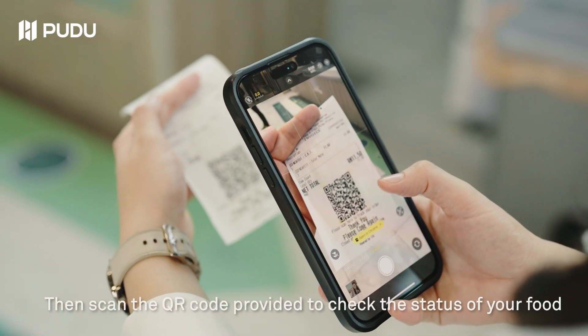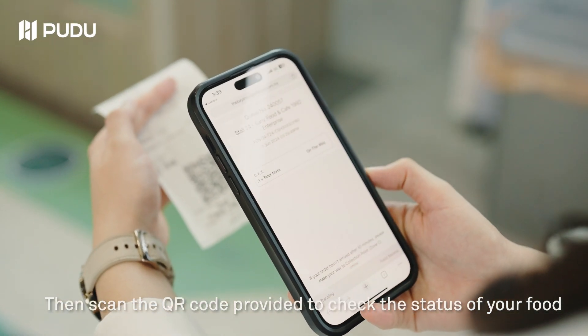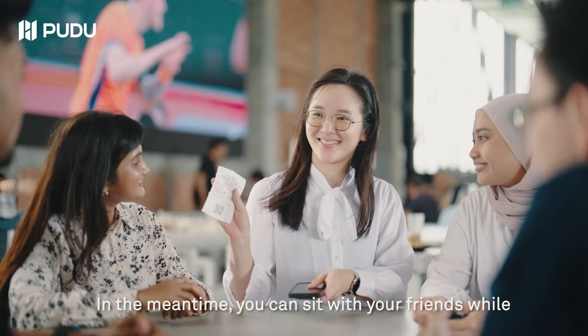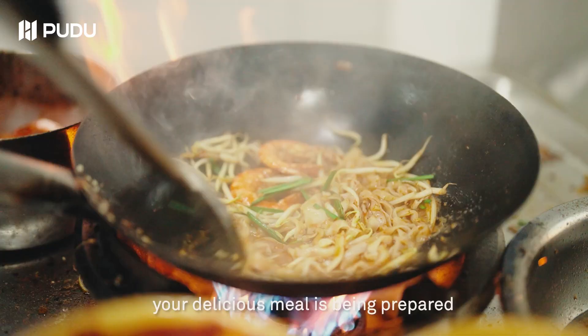Then scan the QR code provided to check the status of your food. Here we can see it's on the way. In the meantime, you can sit with your friends while your delicious meal is being prepared.